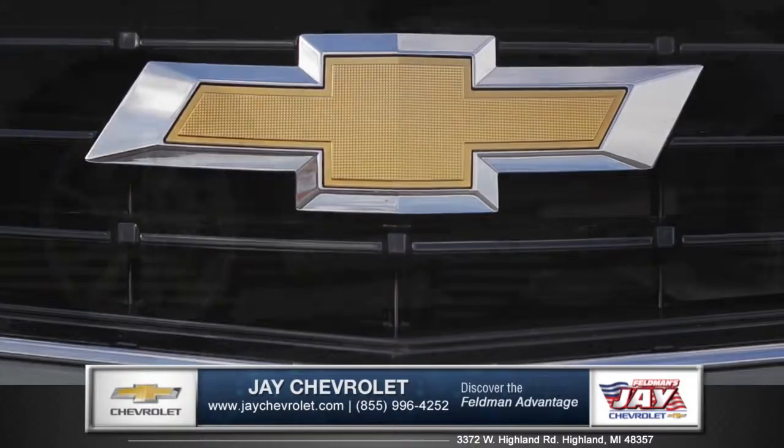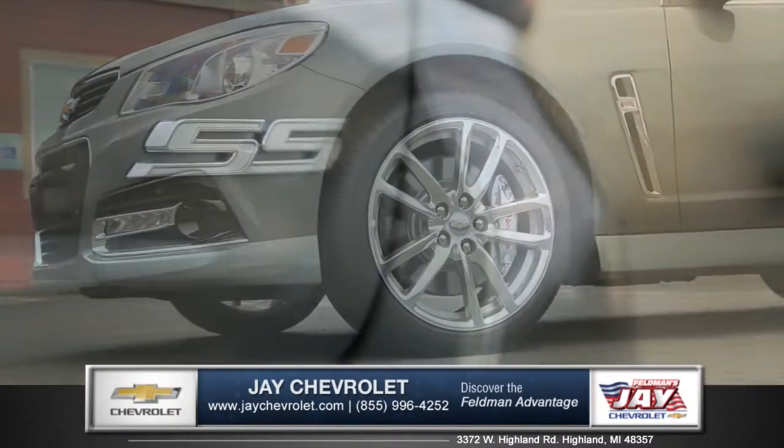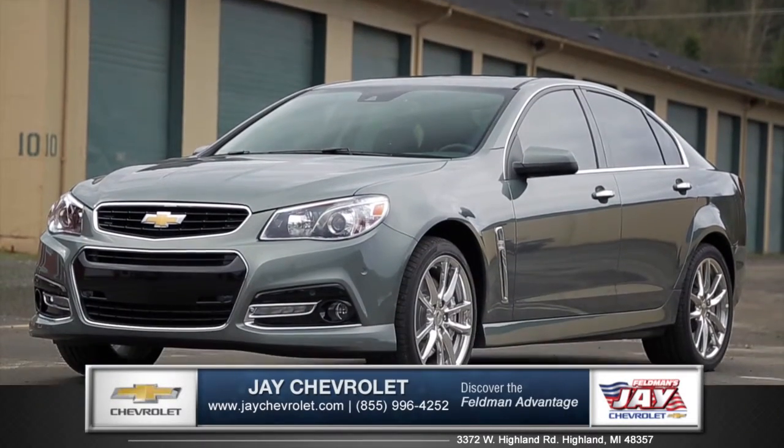Highly refined luxuries and aggressive sport-tuned performance is what sets the SS Sport Sedan apart from the crowd. So come down and see us and check out the 2015 Chevy SS.